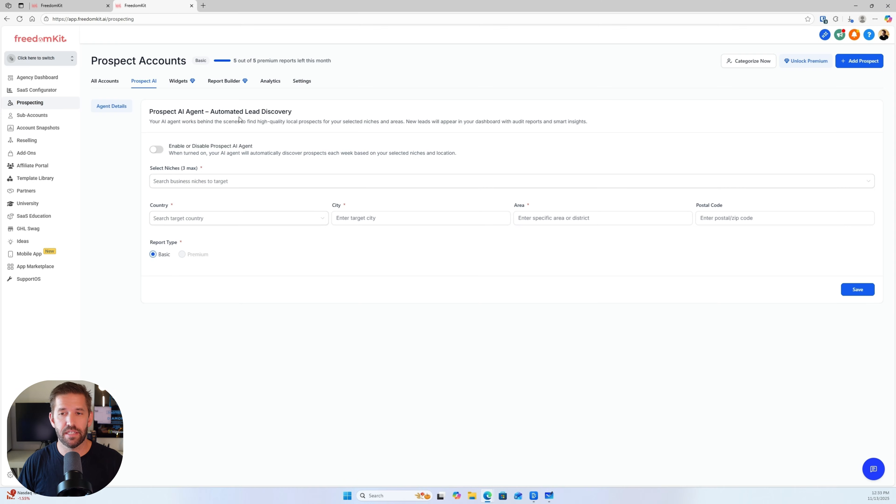If you're wondering who to serve and how to find them, we're going to use a tool called Prospect AI. This is the automated lead discovery system built into the software you can use to run the entire business. What this does is we set up an AI agent that finds the perfect candidates for our services. Let's select three niches — for example, I like helping accountants, and let's also do family law and an electrician.